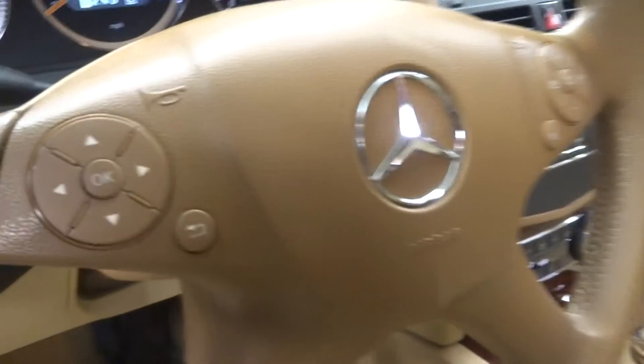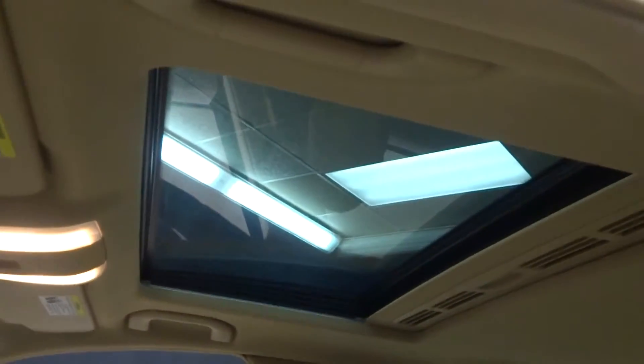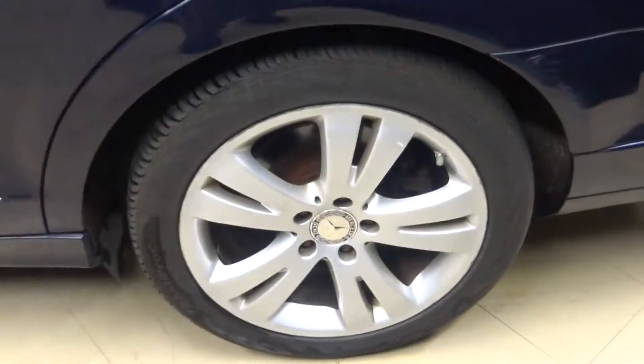It's got steering wheel controls, Bluetooth, and it has 77,000 miles. There's a sunroof, plenty of room in the back seat, Mercedes alloy wheels. This is a 4MATIC, so it's all-wheel drive. Plenty of room in the trunk.